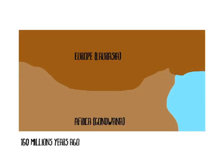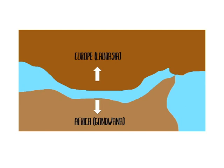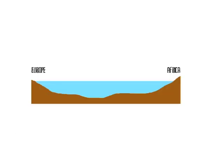160 million years ago, Eurafrica broke up into Europe and Africa. When the plates diverged, ocean water from the Tethys Ocean ran between the two continents, creating the Penninic Ocean. During the Jurassic and Triassic period, mud and rock sank to the bottom of the ocean and hardened, creating layers and layers of limestone and sea sediments.